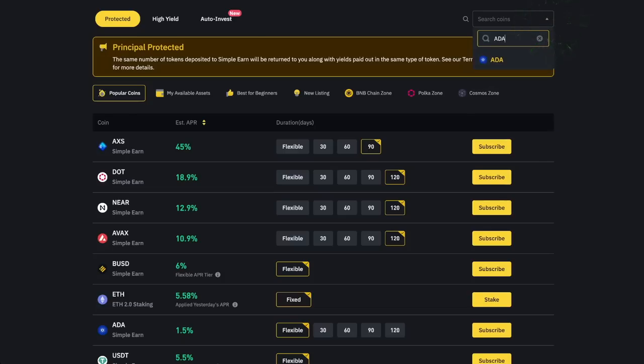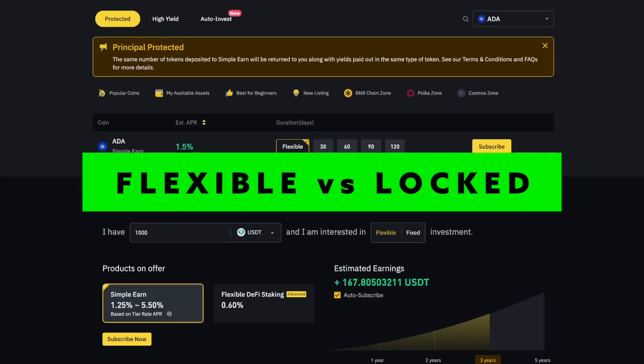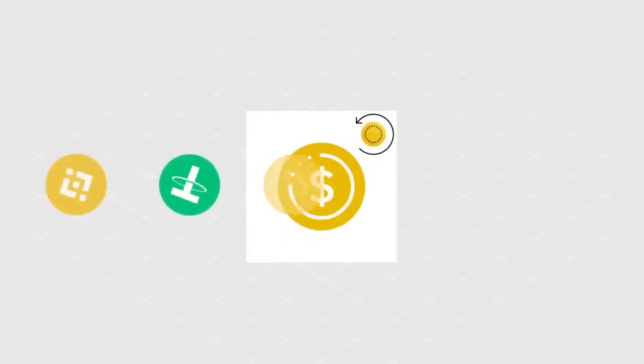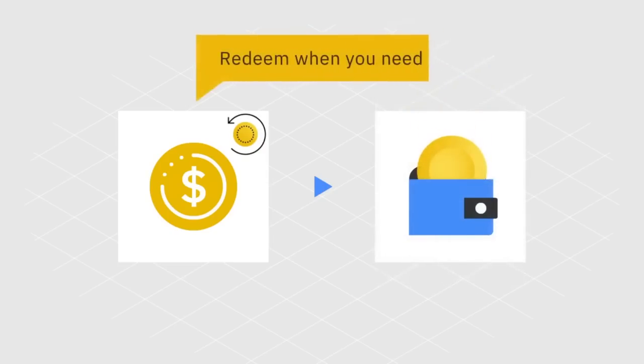Once you have chosen your coin, you can see that the estimated APR — annual percentage rate — depends on the staking duration you choose. With this comes flexible savings and locked savings. With flexible savings, you can withdraw your deposits whenever you want. This method involves receiving interest rewards just for keeping your funds in a wallet, and if you suddenly change your mind, you can withdraw the deposit at any time.